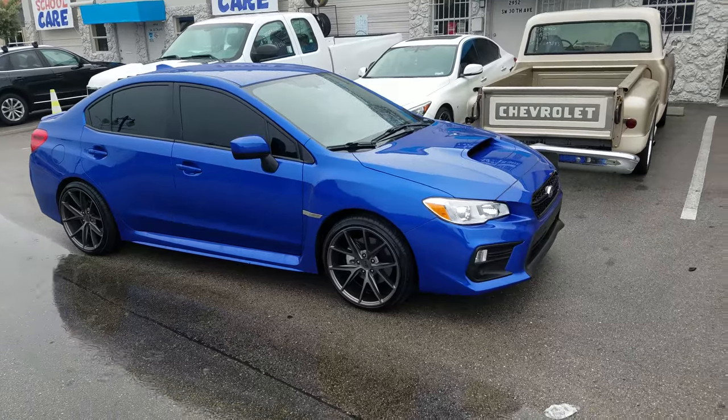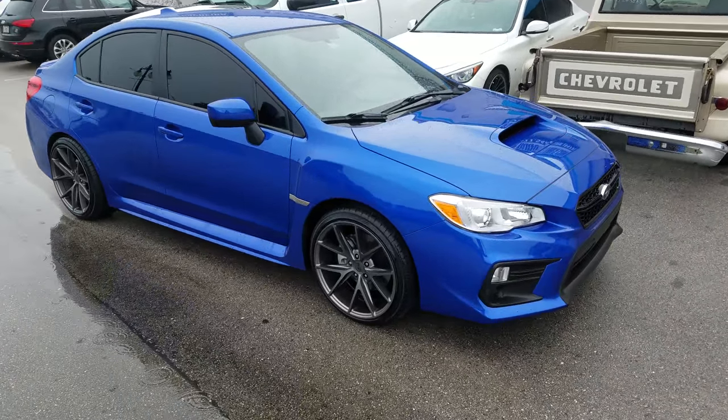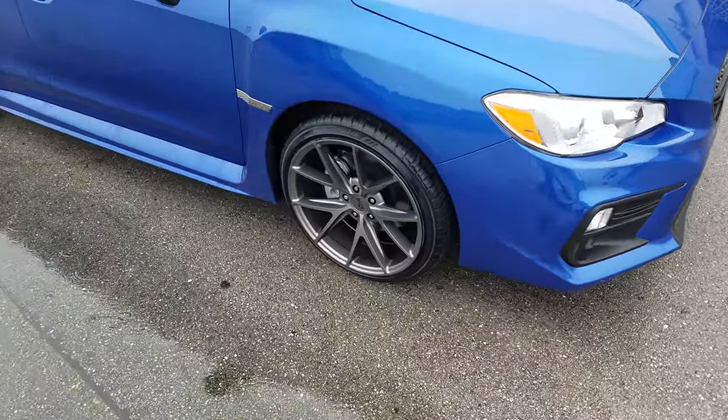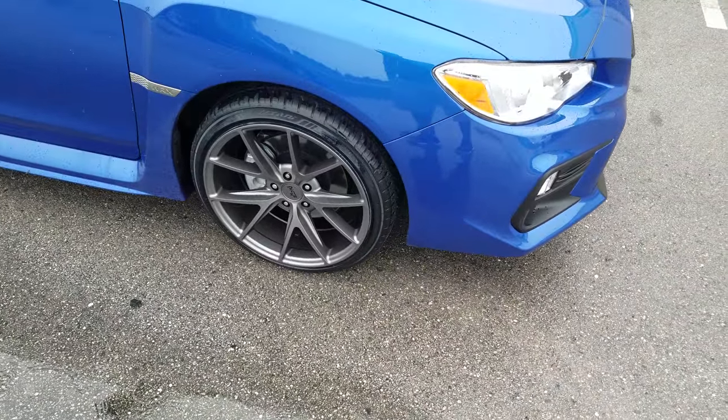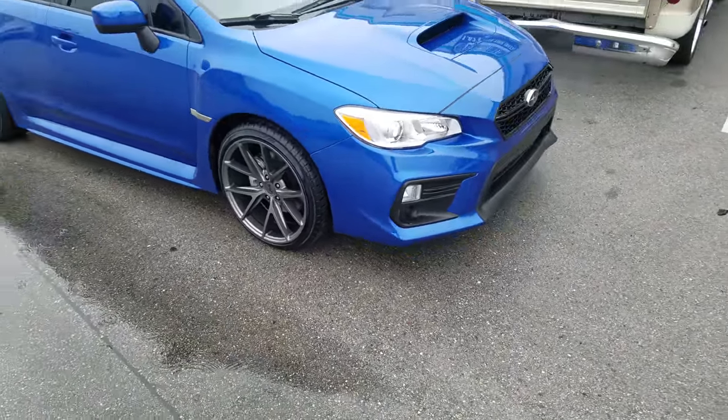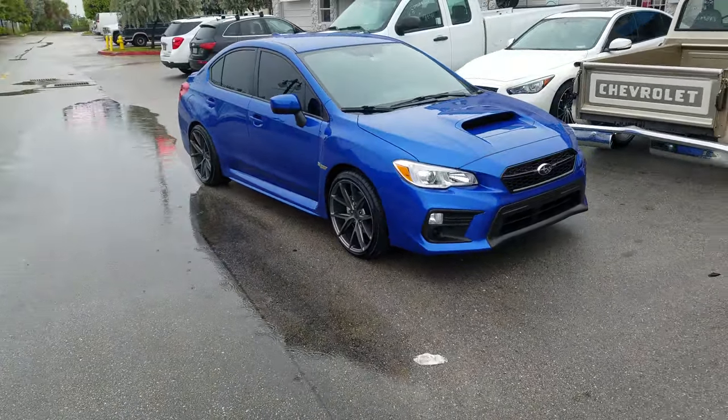Right now you're looking at a brand new Subaru Impreza WRX. Got the Niche Masano wheels on here, 19 by 9.5 all the way around with a 245-35-19. Will get a drop one day, but it is stock height right now.